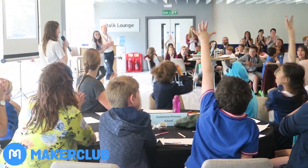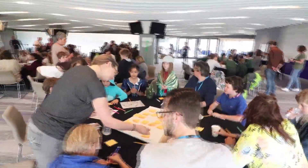Always learning with friends and mentored by experts. Come and join Maker Club today.